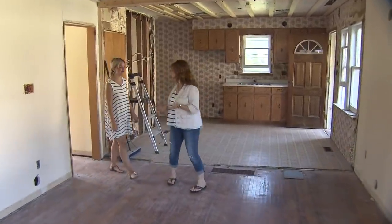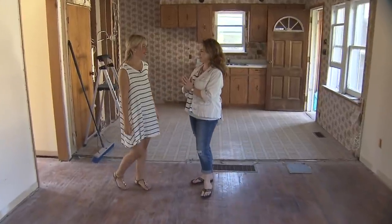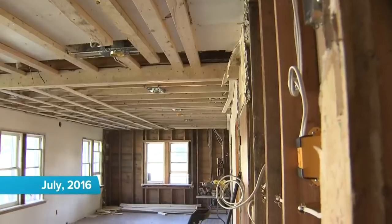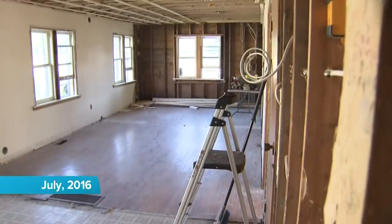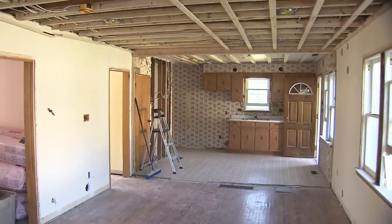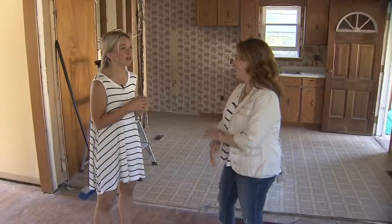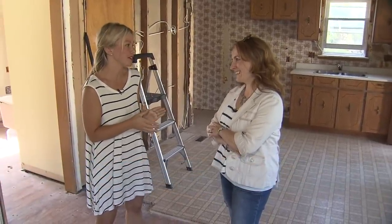Christiane, congratulations on your new home. You guys have been pretty busy already by the looks of it. We've taken down the ceiling, we've taken down a couple of the walls — it really opens it up. We're looking at doing some paint colors for the cabinetry, but obviously we're young, a new couple. First home, coming out of a condo in the city, so it's really exciting, but we are on a tight budget.